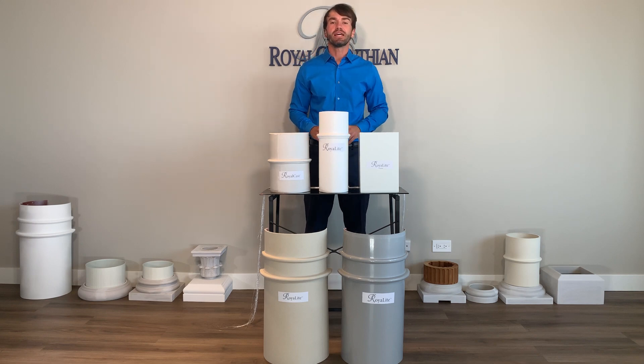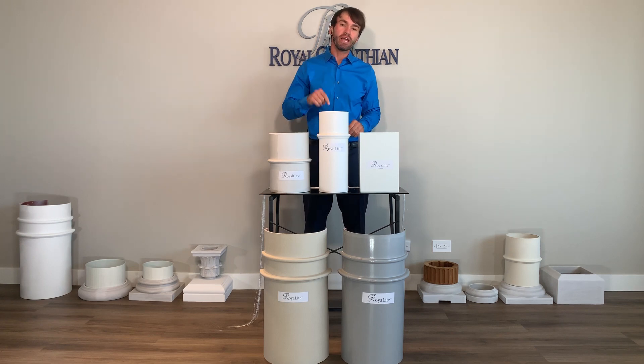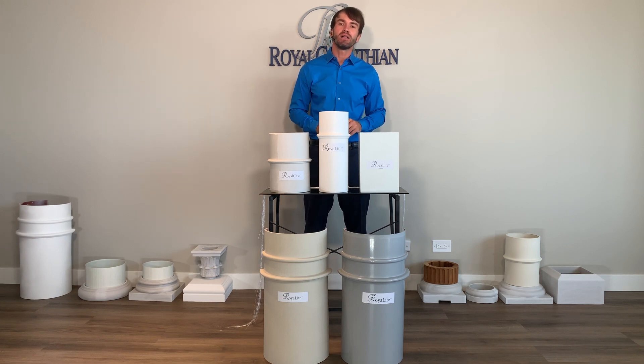Hello and welcome. My name is Andy and I'm the general manager of Royal Corinthian. We have been manufacturing architectural products right here in America for 25 years. What is a fiberglass column?